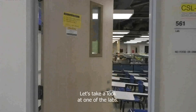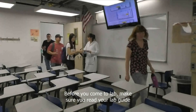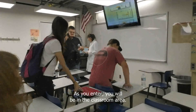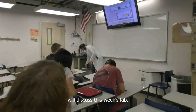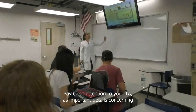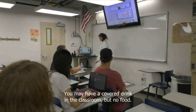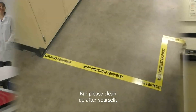Before you come to lab, make sure you read your lab guide and do all pre-lab assignments. As you enter, you will be in the classroom area. This is where you and your TA will discuss this week's lab. Pay close attention to your TA as important details concerning safety and procedures will be covered. You may have a covered drink in the classroom, but no food. Please clean up after yourself.